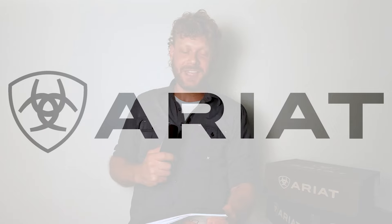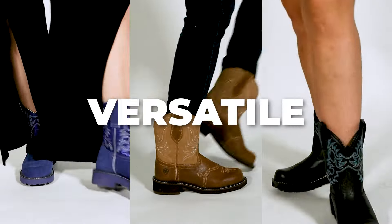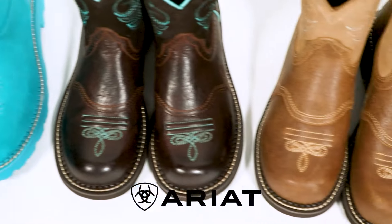This video is sponsored by Ariat. Fat Baby boots by Ariat are casual, comfortable, and versatile boots for girls of all ages.